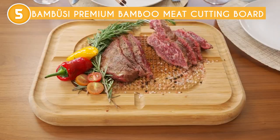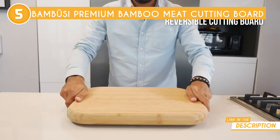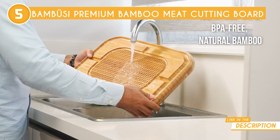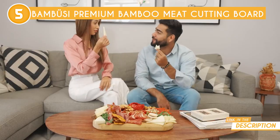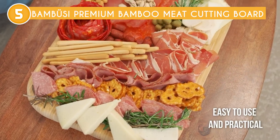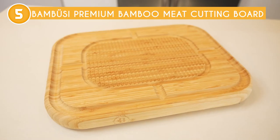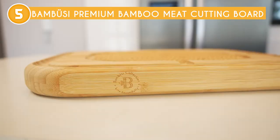One of the things that really stood out to us during our testing was how incredibly easy it is to clean. Simply rinse it with warm water and soap and it's good to go. It's also dishwasher safe, although hand washing is recommended to prolong its lifespan. Overall, the Bamboozy Premium Bamboo Meat Cutting Board is a great investment for anyone looking for a high-quality cutting board that's both functional and aesthetically pleasing. It's well worth the price and will last for years to come.